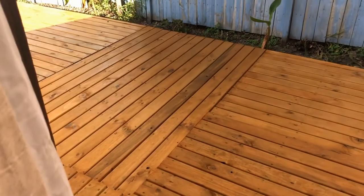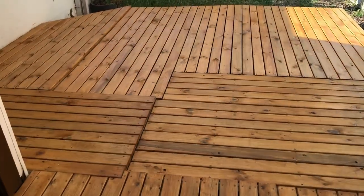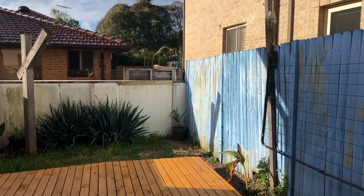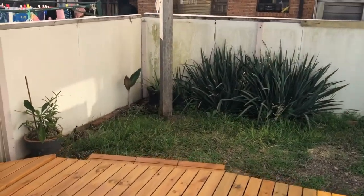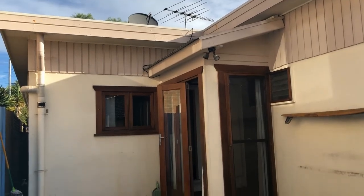Brand new timber and staining on the deck. Lovely patio area and you've also got a clothesline too. This is the property 2 of 44 William Street in North Manly — book an inspection today.